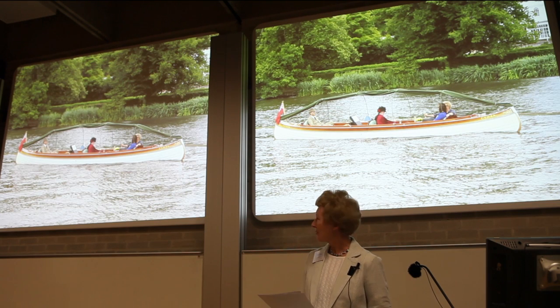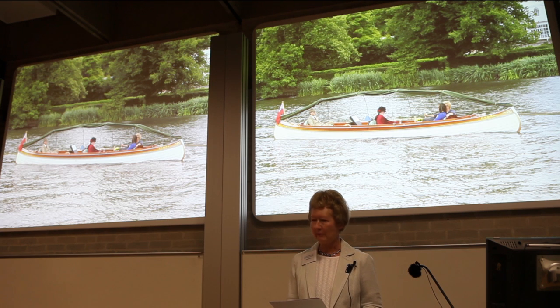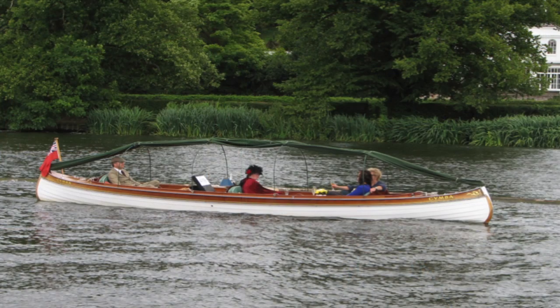Most of the electric boats on the inland waterways then were around 15 to 45 feet in length, and traditional canoes like this one were a very popular hull shape. This is Simba, built in 1908, and still in use under electric power today on the Thames.